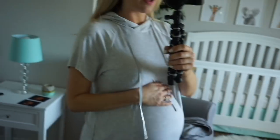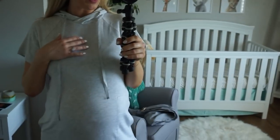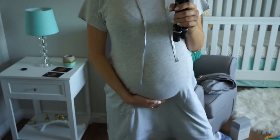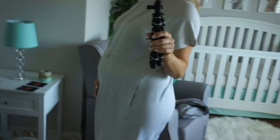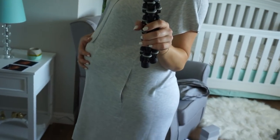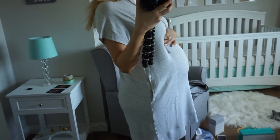Oh my gosh, it is so hard getting up and down and going from sitting to standing — that's my worst thing right now. The last thing I'll show you today is my outfit. Jordan found me this hooded t-shirt dress at TJ Maxx yesterday — it has pockets and it's super comfortable. And there's my bump — 38 weeks, big and rock hard!